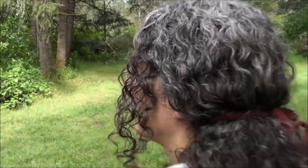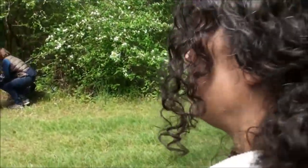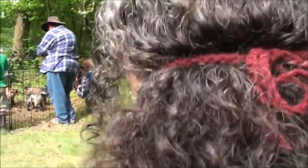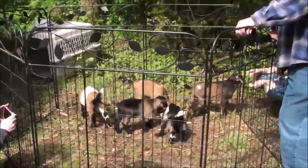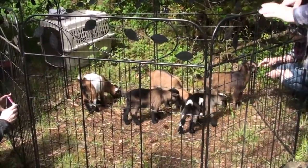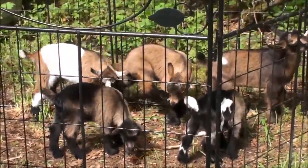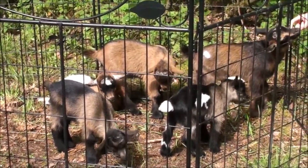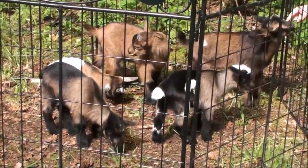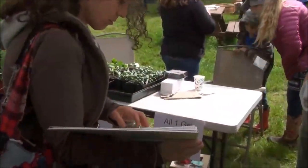Cute little goats — mama's gonna be wanting goats now. We don't have room for goats! We're gonna have to start building up, make a goat hotel. They like to climb. Don't touch them — they're like little magnets, they'll suck you in! This one with the white blotch on the side is the cutest one — it's got so many colors on it.